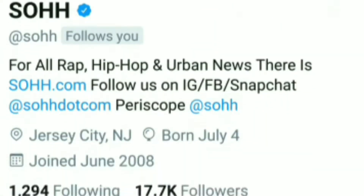Welcome to So.com. Make sure you follow us on Instagram, Twitter, and subscribe to our YouTube channel.